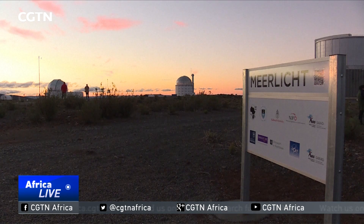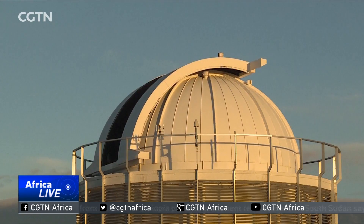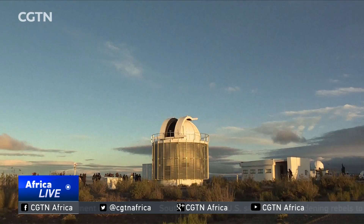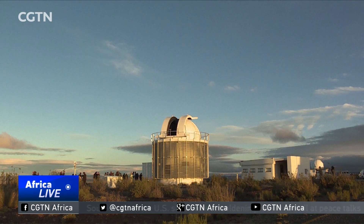It allows astronomers to witness cosmic events as they happen. We want to study explosions in the universe — explosions like stars that are at the end of their lives and all of a sudden they light up for a brief time, maybe for a few hours, maybe for a day, maybe for a week. So we have a very limited amount of time to gather the information and learn what really happened in that universe. From a small town in South Africa, scientists will be able to capture some of the universe's biggest moments.